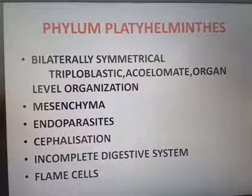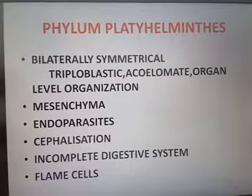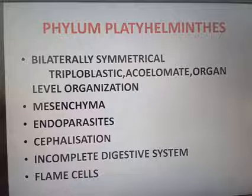Some of them absorb nutrients from the host directly through their body surface. Osmoregulation and excretion take place by means of special cells known as flame cells. Sexes are not separate, fertilization is internal, and development occurs through different larval stages.